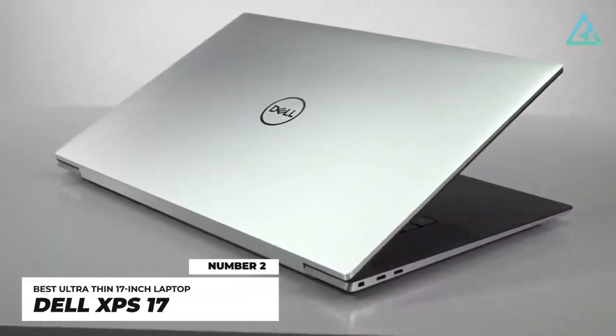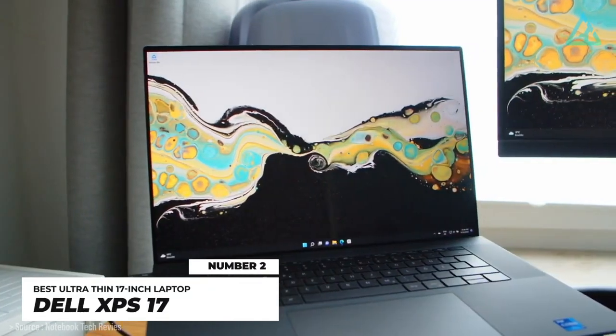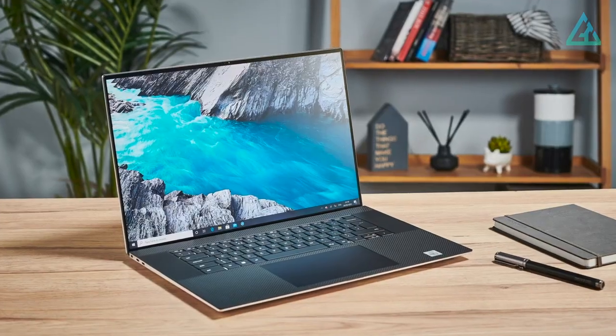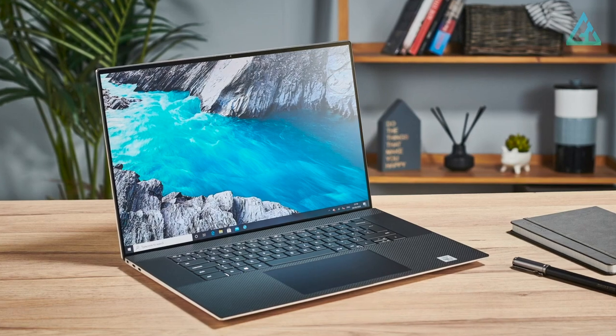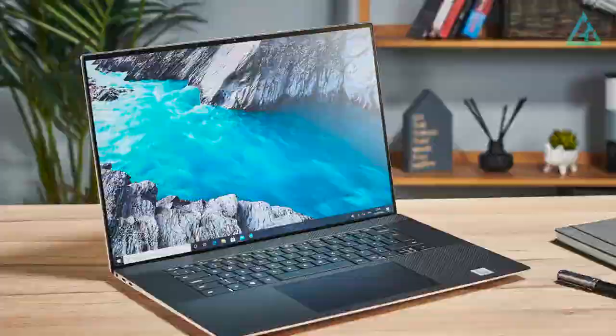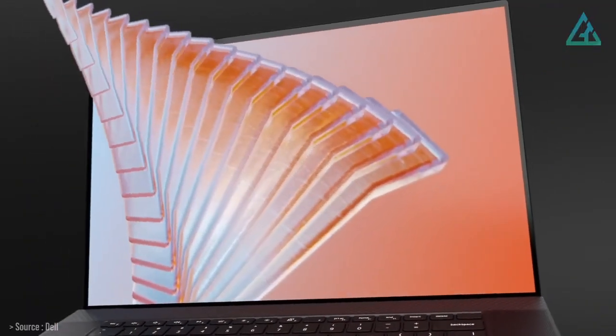Number 2: Dell XPS 17. So, you're looking for loads of screen real estate, but you want the sleek look of a thin and light ultrabook? Luckily, Dell has the XPS 17, which delivers tons of power in a chassis that's only 0.77 inches at its thickest point and weighs just 5.34 pounds.